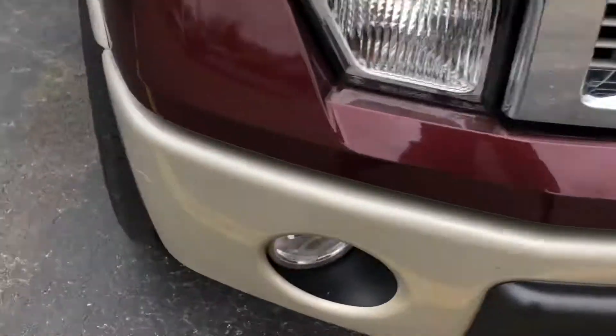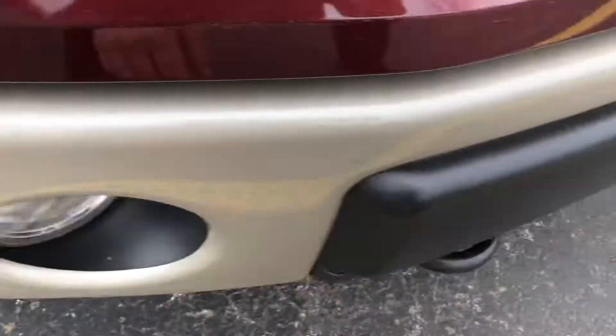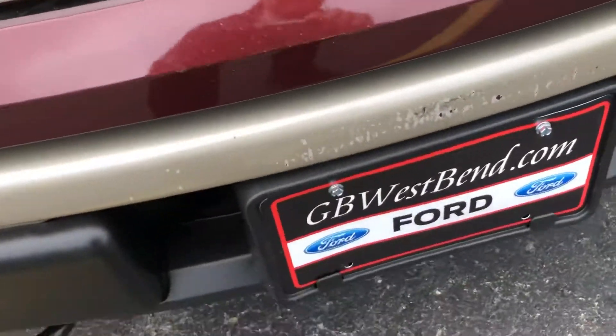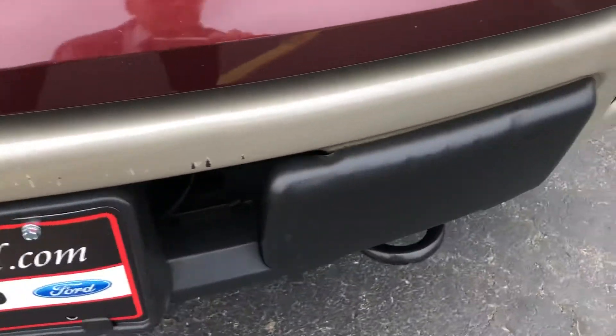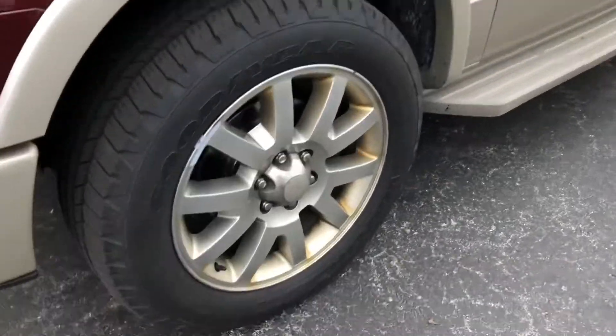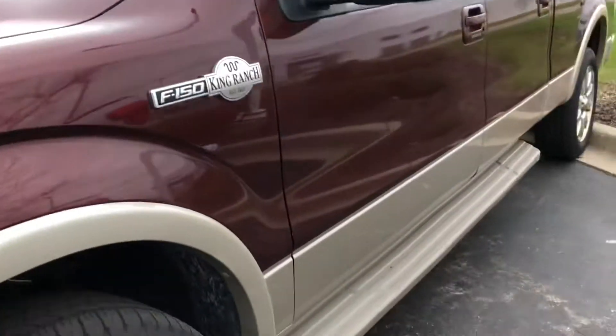There are a couple little scrapes here and obviously up against something — took off some paint there. The wheels are a little discolored and this thing has not been detailed yet. Seeing some real minor type of surface scratches.